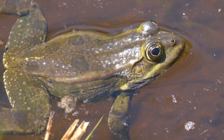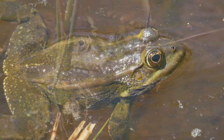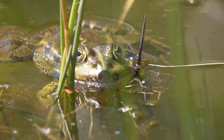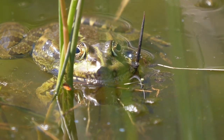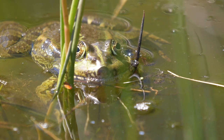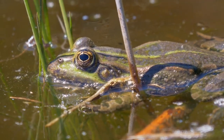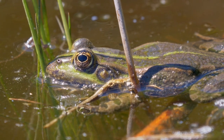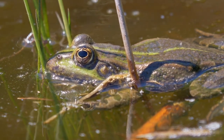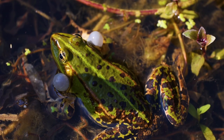Frogs. A frog is any member of the order Anura, which consists of a diverse and mostly carnivorous group of short-bodied, tailless amphibians. Frog morphology is unique among amphibians. Frogs are distinct from other amphibians, such as salamanders, in that they lack tails as adults and their legs are used for jumping rather than walking. Frogs have prominent eyes, no tail, and strong, webbed hind feet designed for leaping and swimming.